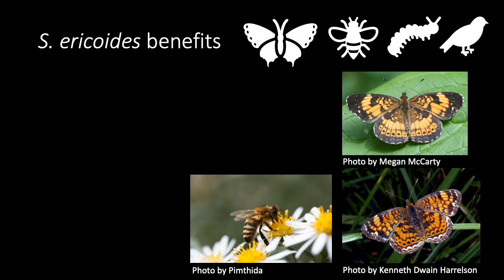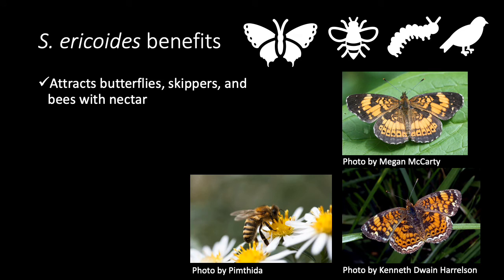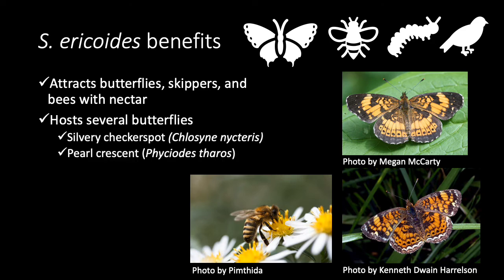There are many benefits to growing S. ericoides in your garden. These later-season flowers attract and feed butterflies, skippers, and bees with their nectar. Plants also host several butterflies like those pictured on the right. And at the end of the season, birds will eat the seeds.